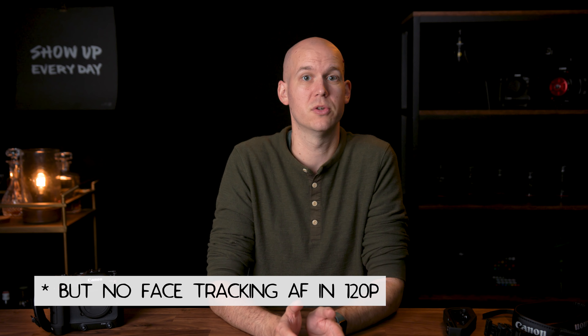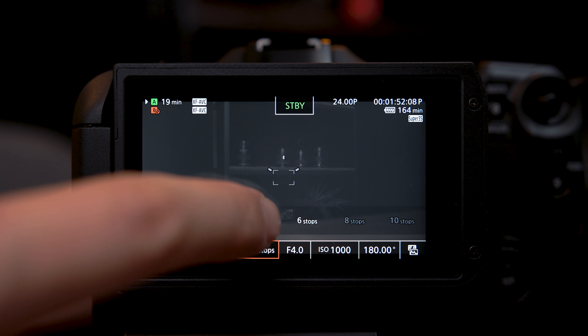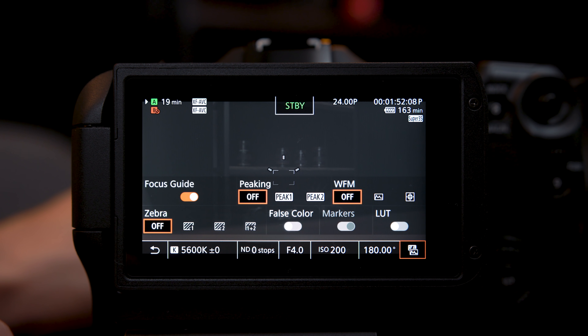Number nine is better quality slow motion with more settings. On the C200 you get 120p in 1080p, and if you go from 60p to 120p you lose autofocus. The C70 gives you full autofocus performance in 4K 120p, and it also does 180 frames per second in 1080p. I'll mainly be using 120fps in 4K with autofocus enabled — that's a big bonus.